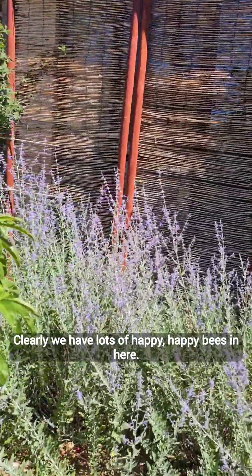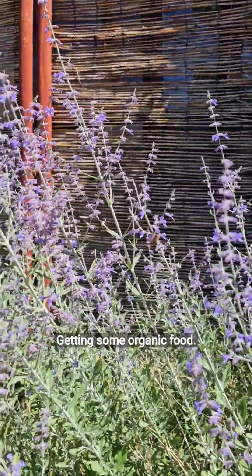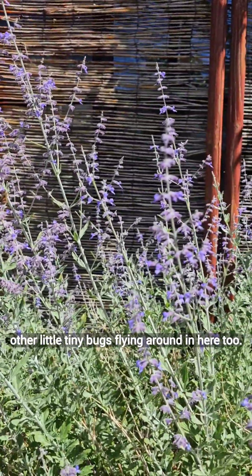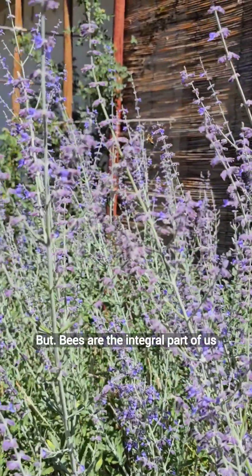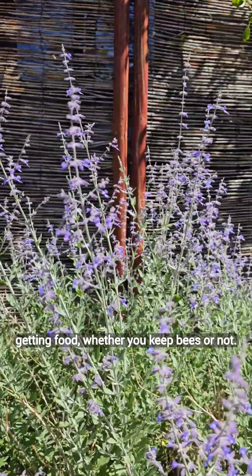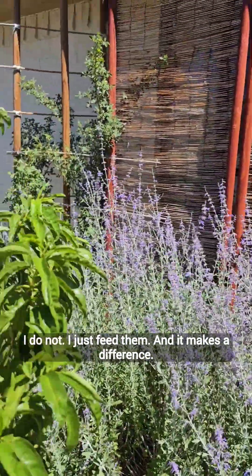Clearly, we have lots of happy bees in here getting some organic food, which makes me super happy. I've got some other little tiny bugs flying around in here too. But bees are the integral part of us getting food. Whether you keep bees or not — I do not, I just feed them — and it makes a difference.